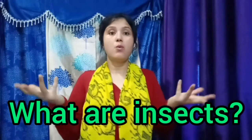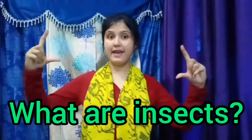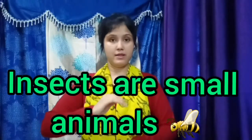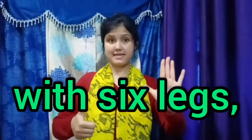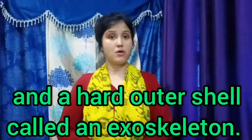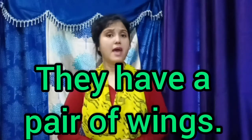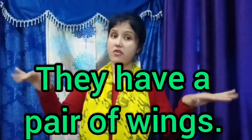The question is: what are insects? Insects are small animals with six legs, three body parts, and a hard outer shell called an exoskeleton. They have a pair of wings. Let us see some insects that might live in your backyard.